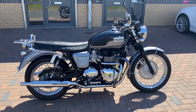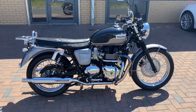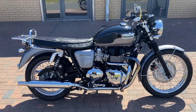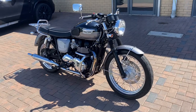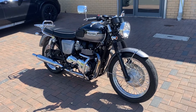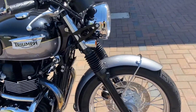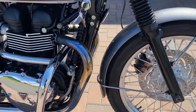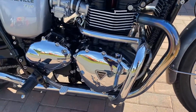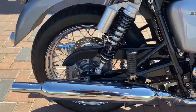So we have here a Bonneville Triumph, it's a T100 2014 and it's got 5,863 miles on it. It's in absolutely stunning condition — it's got low miles on so you'd expect it to be nice, but this is exceptional. There's nothing I can fault on the bike at all, it's unbelievable really.